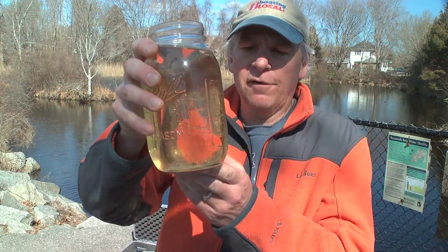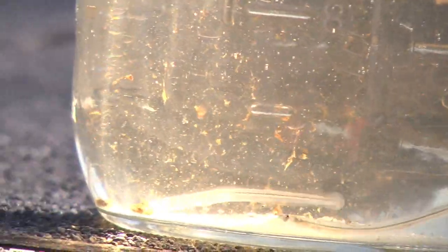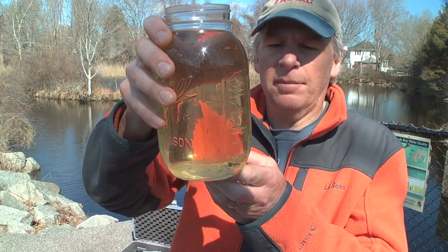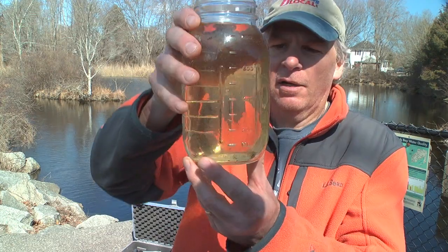I actually managed to capture a few of the glass eels using a dip net, which was no easy feat, because you can imagine these guys have to be very quick because everything eats them — from heron, to predatory fish, and even members of their own species.